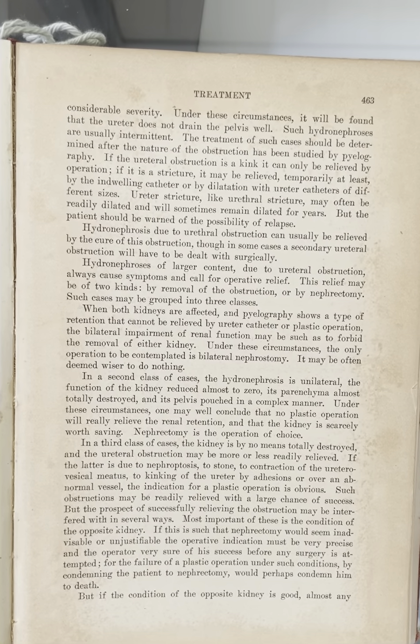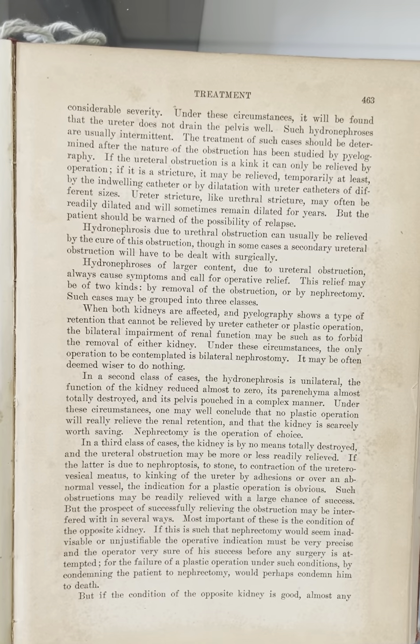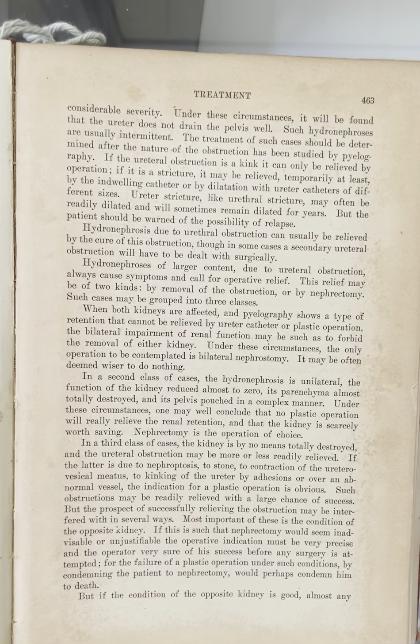In a third class of cases, the kidney is by no means totally destroyed, and the ureteral obstruction may be more or less readily relieved. If the latter is due to nephrotosis, to stone, to contraction of the ureterovesical meatus, to kinking of the ureter by adhesions, or over an abnormal vessel, the indication for a plastic operation is obvious. Such obstructions may be readily relieved with a large chance of success, but the prospect of successfully relieving the obstruction may be interfered with in several ways. Most important of these is the condition of the opposite kidney. If this is such that nephrectomy would seem inadvisable or unjustifiable, the operative indication must be very precise and the operator very sure of his success before any surgery is attempted.